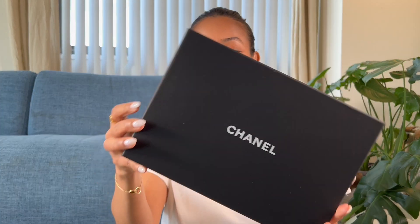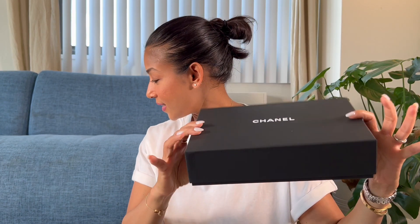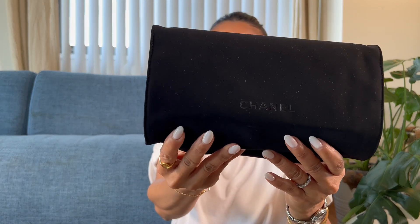Those are all the accessories I got. Next I have two bags — it's going really fast! The next item came in this box, and as I mentioned it is a bag. I got myself a Chanel Wallet on Chain.